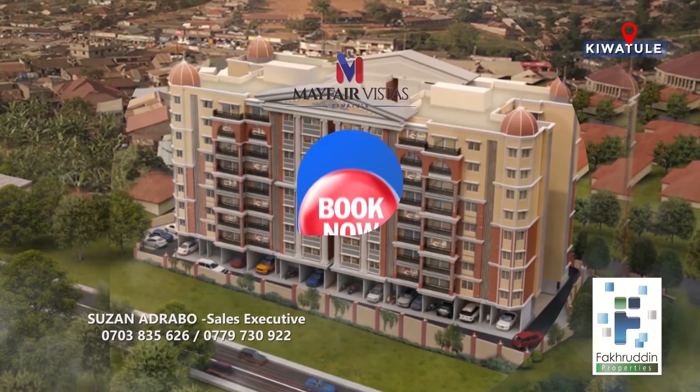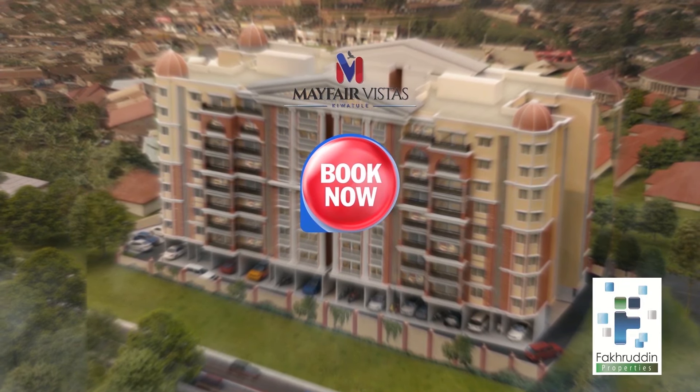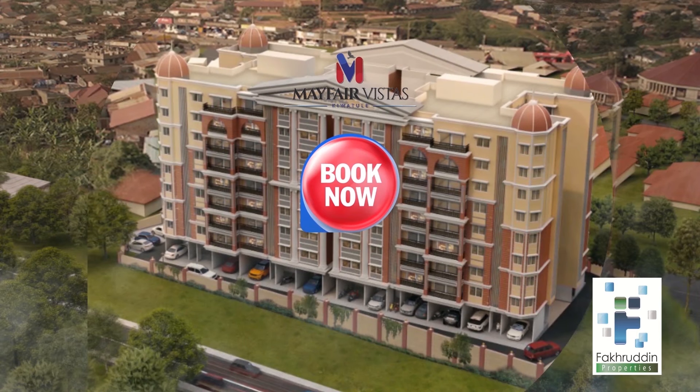And there you have it. Book yourself an apartment in Mayfair Vistas today for a smart, high rental income yield investment.